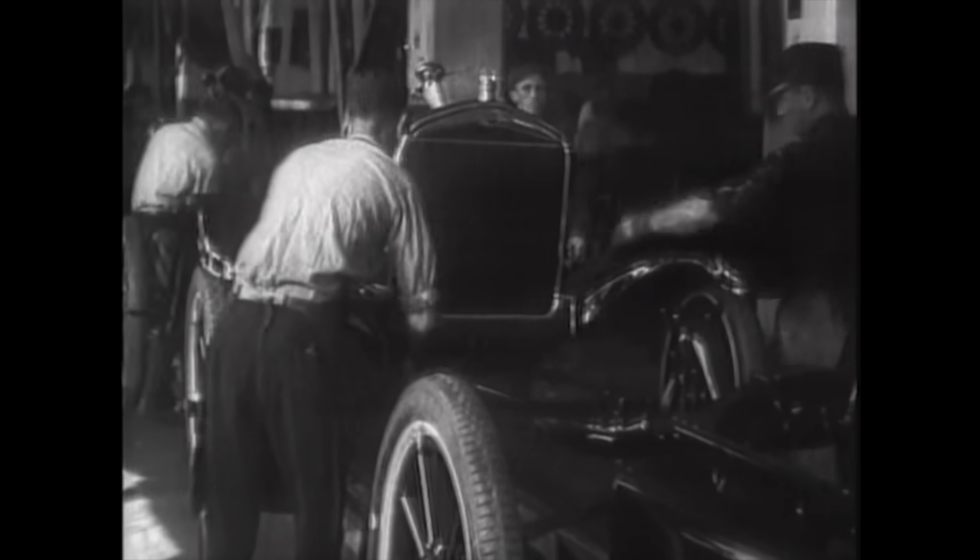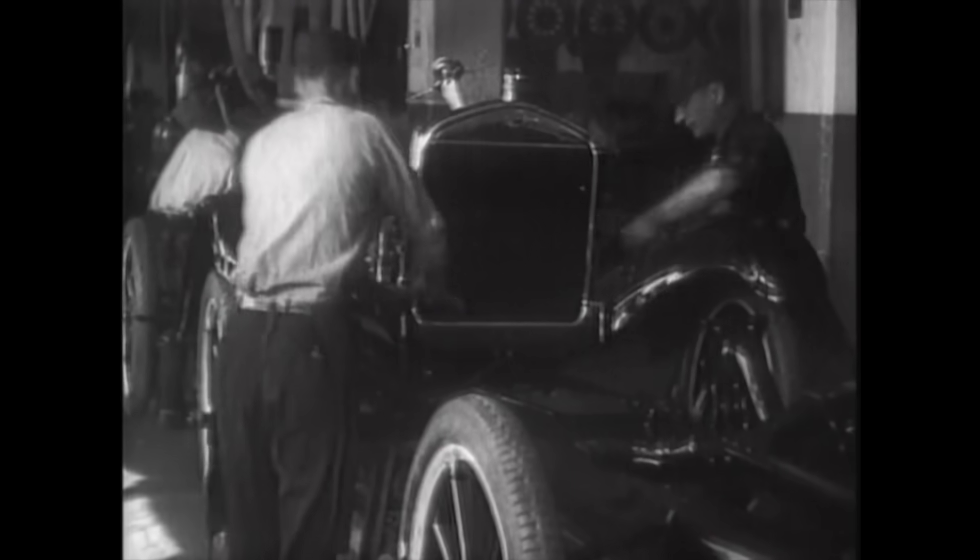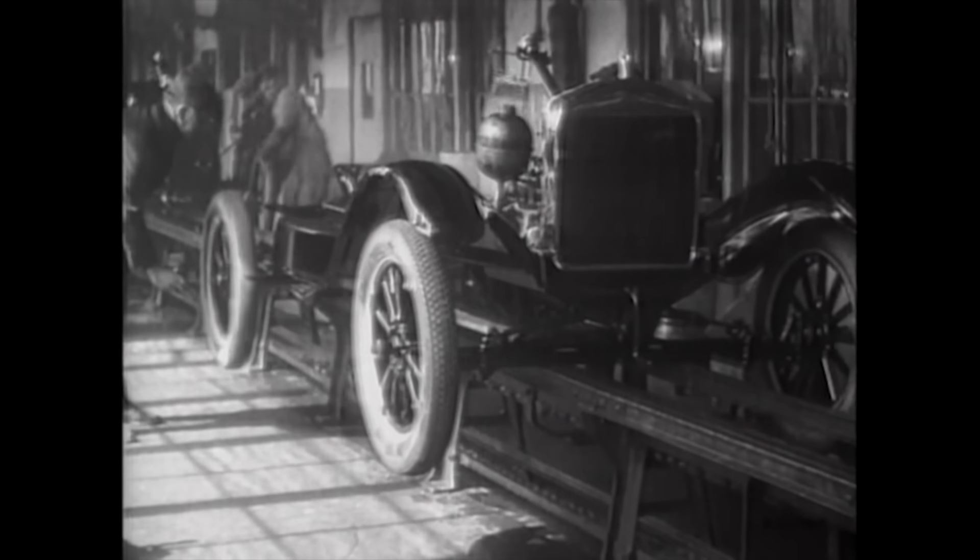Don't get too fixated on that $30,000 price — that's an entry-level price to get the headlines. It's probably safer to say that once customers equip these vehicles with all the stuff they want, they're going to be under $40,000. That's where I think these products are going to come in: $30,000 to $40,000. But this is a big deal — the company that invented the moving assembly line is going to get rid of it. That alone is history in the making.